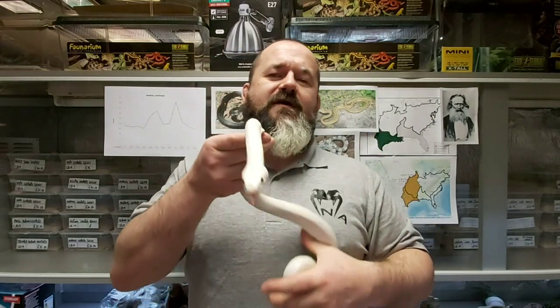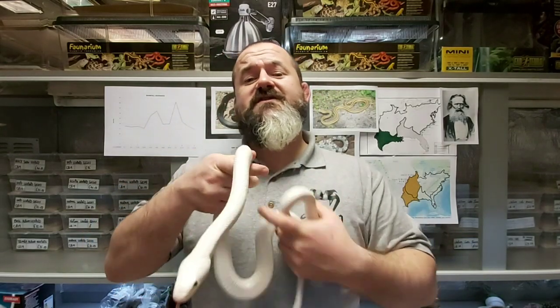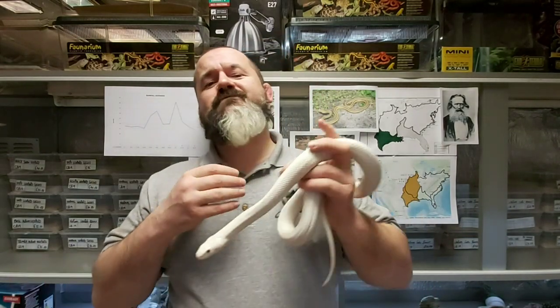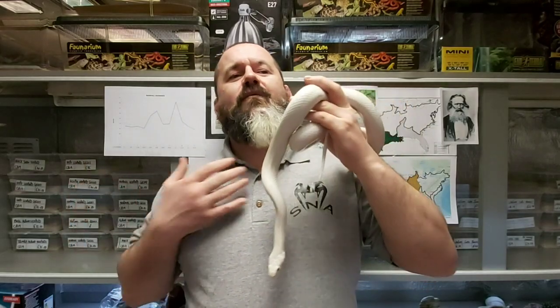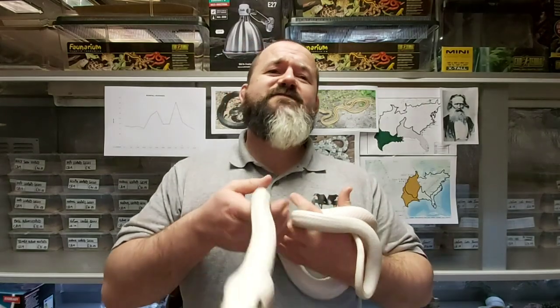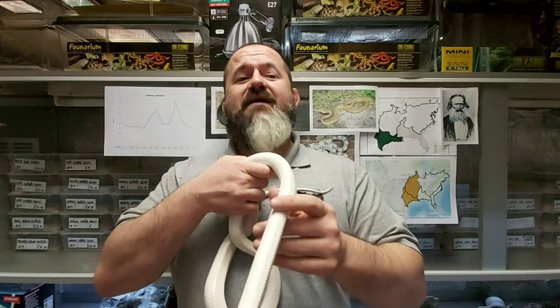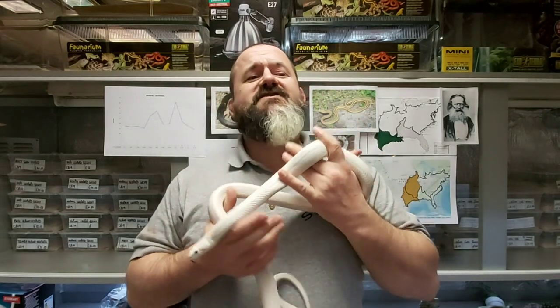Taxonomy is built on shifting sands, and what is accepted and rammed down people's throats one minute is forgotten the next. I'll explain more about my problem with this later in the video. Using the distribution maps that we've printed out, Texas rat snakes have always been in the hobby as long as I can remember.